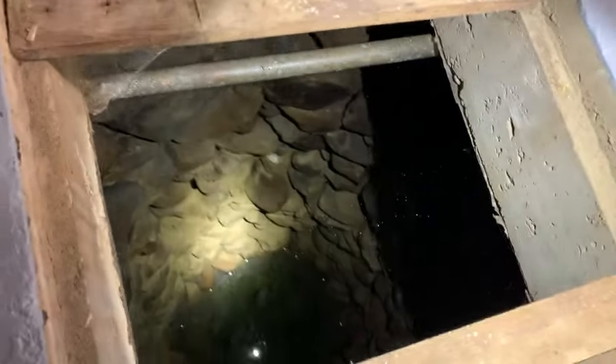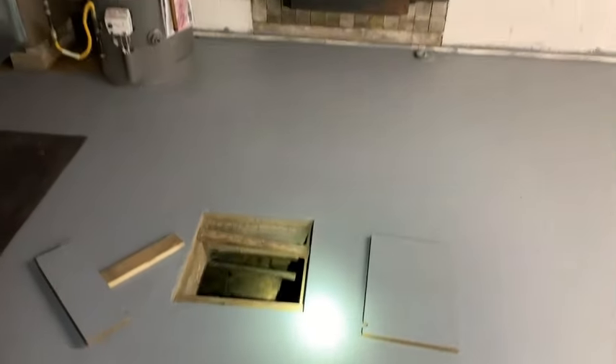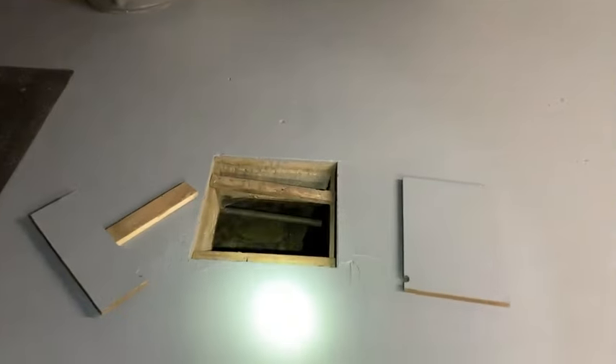This stone well is 200 years old. Let me back up here a second so you can take another look. This is an 18 by 18 inch hole in the basement floor, and they just built this house right on top of it.